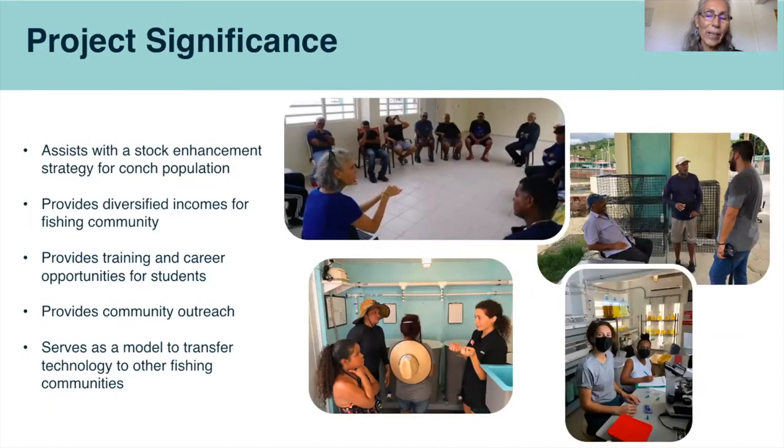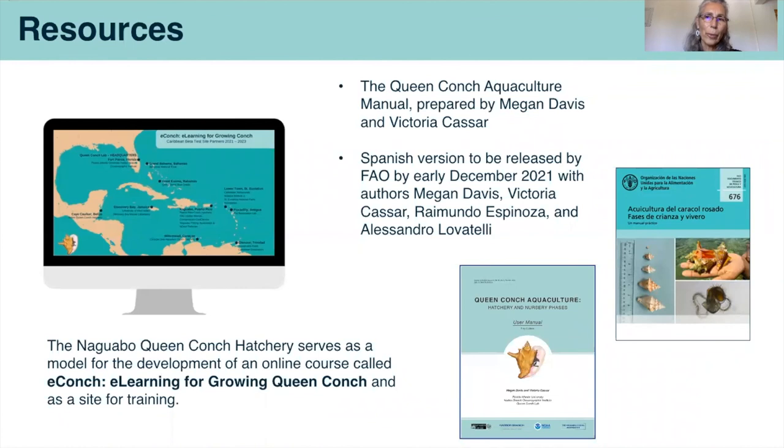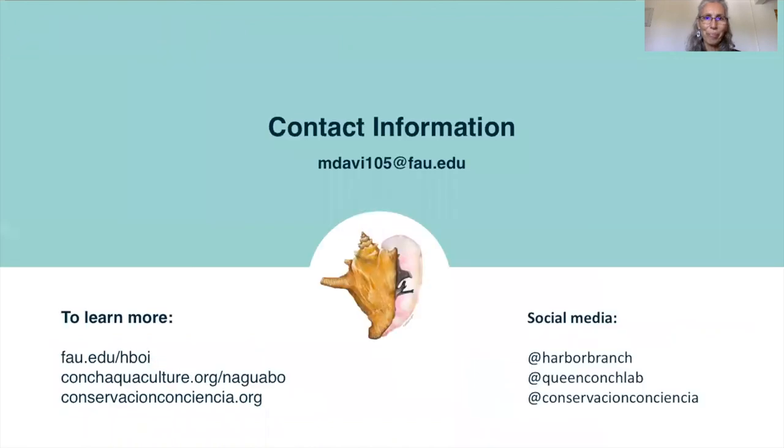This project has tremendous significance both in Puerto Rico and for the Caribbean. We are assisting with stock enhancement strategies for conch populations, providing diversified incomes for fishing communities, providing training and career opportunities for students and interns, and conducting community outreach. This also serves as a model to transfer technology to other fishing communities in Puerto Rico and the Caribbean. We have resources available, including our English version of the Queen Conch Aquaculture Manual, with the Spanish version due to be released by FAO by early December. We also use the Naguabo Conch Hatchery as a model to develop an online course called eConch and as a site for training. Please follow along on our social media to keep up with the work at the Naguabo Queen Conch Hatchery. Thank you very much.